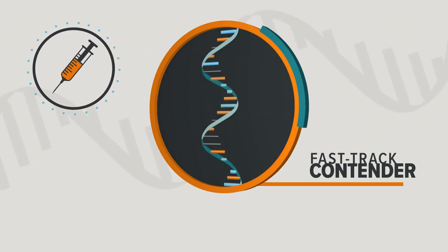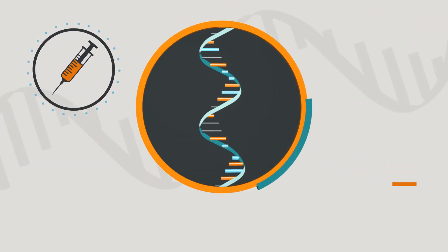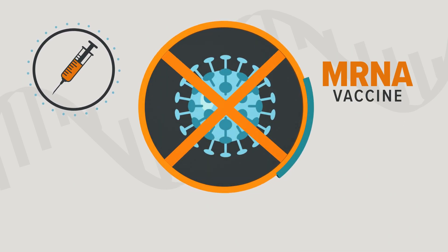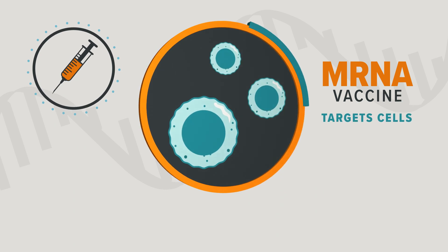But the race for a vaccine has a fast-track contender. It's called the mRNA vaccine. It doesn't contain the virus at all. Instead, this vaccine targets cells in your body.